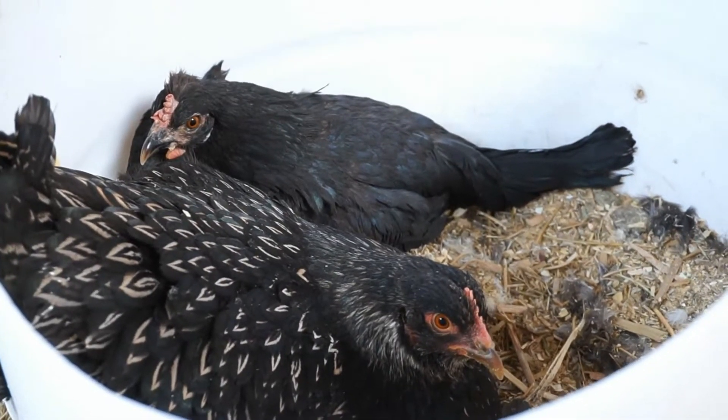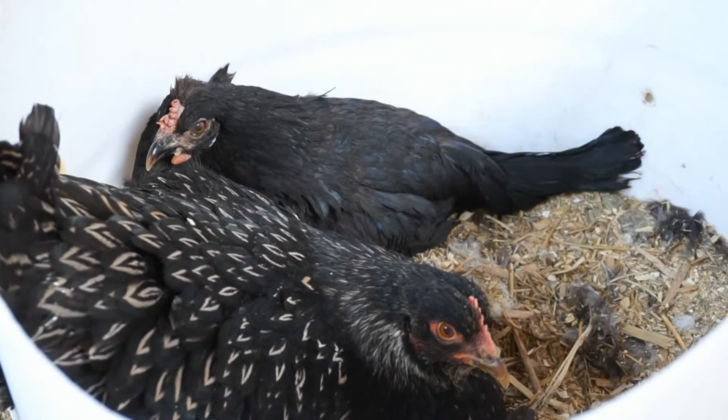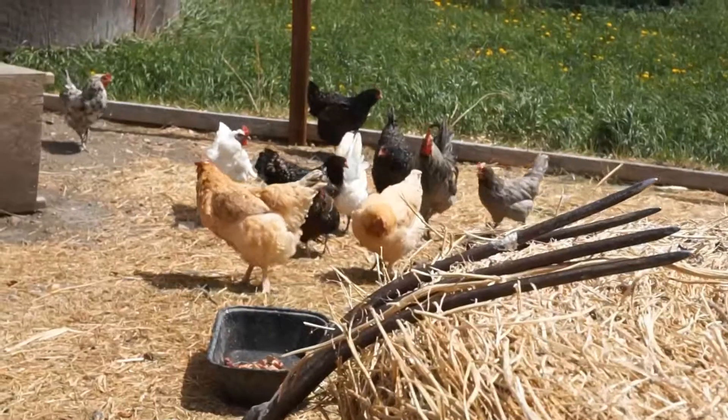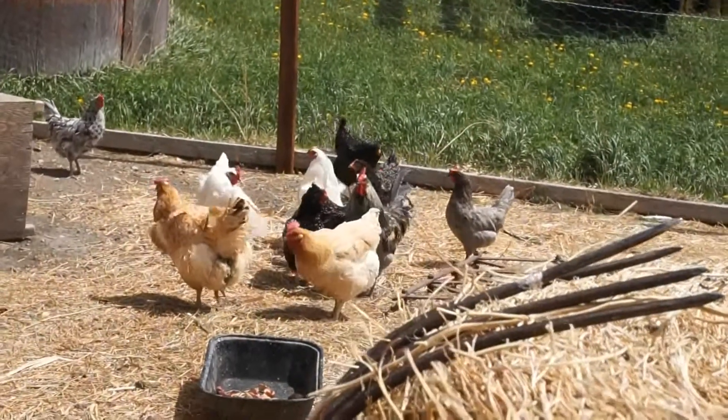When a hen is hatching her egg, she will sit on it to keep it warm. Laying hens like these can lay about one egg each day. Chickens are an important part of this farm.